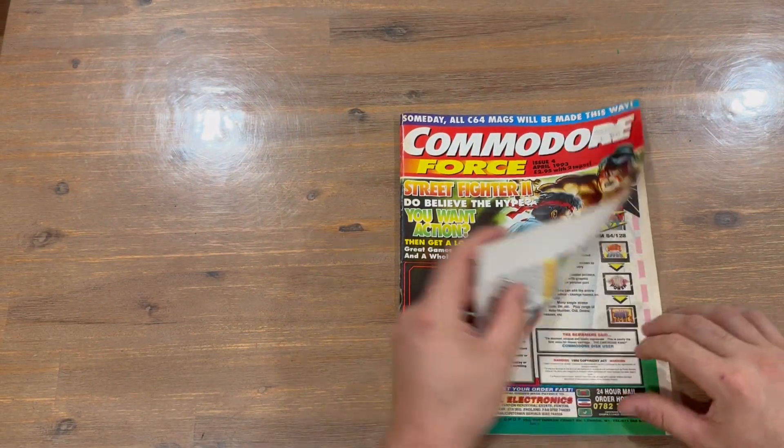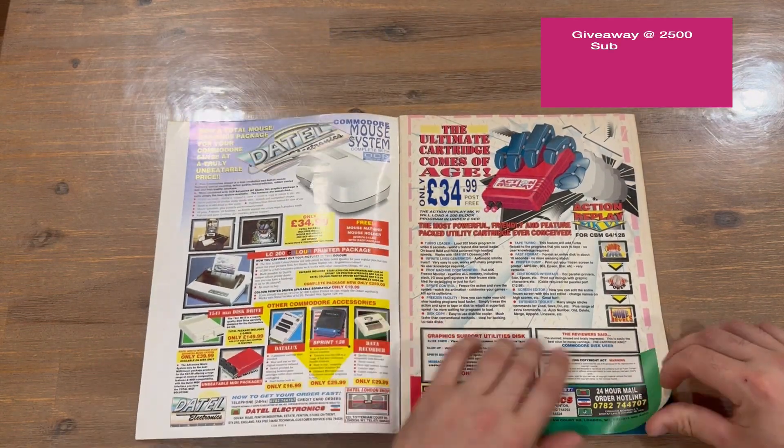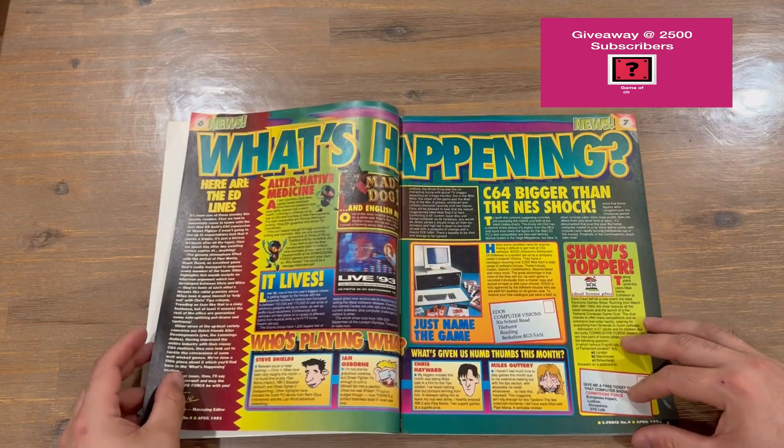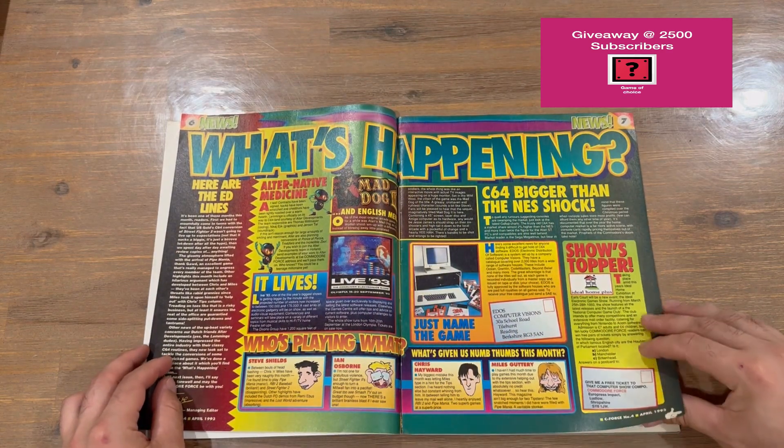We get straight to the magazine — got some advertising here, and then our table of contents showing the latest gaming news.